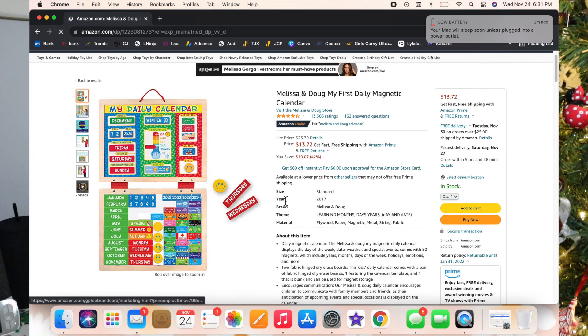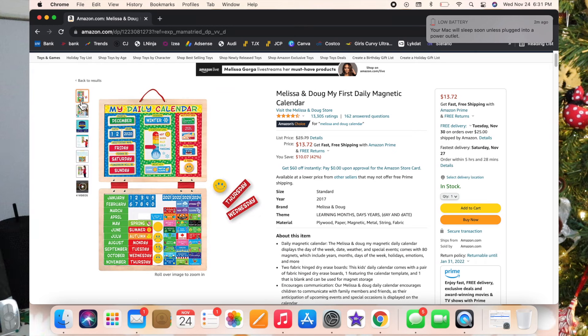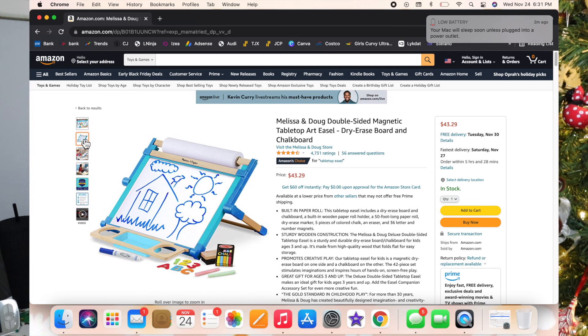I also added another daily calendar — all of them are just a little different and it's personal preference. This one's a magnetic board you can hang on the wall, which I think is really cool. The next one is a double-sided magnetic tabletop easel — great for just about anything.